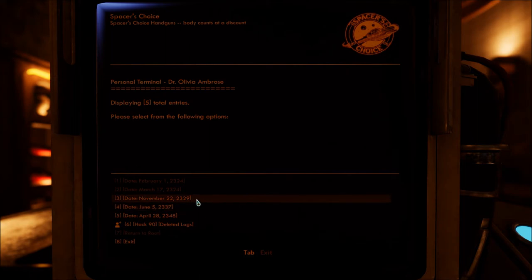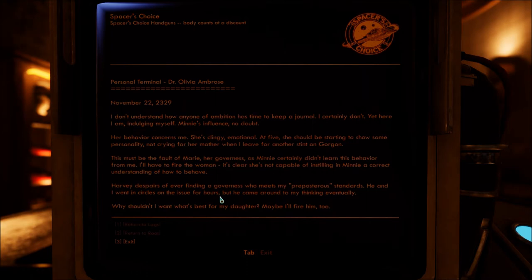November 22nd, 2329 — five years later, or five and a half. I don't understand how anyone of ambition has time to keep a journal. I certainly don't. Yet here I am, indulging myself — Minnie's influence, no doubt. Her behavior concerns me. She's clingy, emotional. At five, she should be starting to show some personality, not crying for her mother when I leave for another stint on Gorgon. This must be the fault of Marie, her governess, as Minnie certainly didn't learn this behavior from me. I'll have to fire the woman — it's clear she's not capable of instilling in Minnie a correct understanding of how to behave. Harvey despairs of ever finding a governess who meets my preposterous standards. He and I went in circles on the issue for hours, but he came around to my thinking eventually. Why shouldn't I want what's best for my daughter? Maybe I'll fire him too.